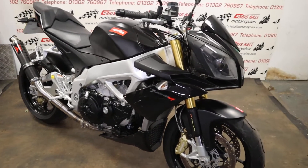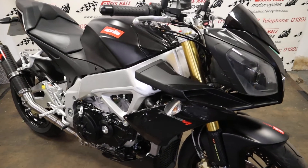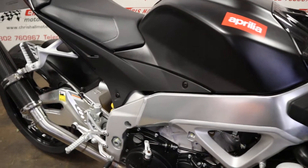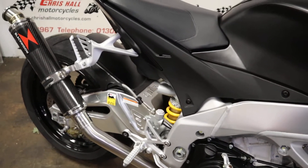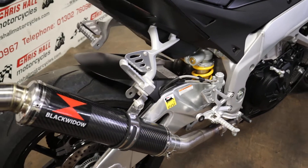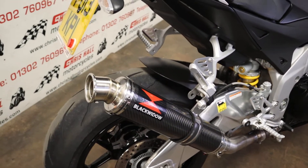This particular bike is a 2013 Aprilia V4 and it's only done 5,053 miles. Its last service was approximately 200 miles ago. As you can see, it's a very, very clean bike.